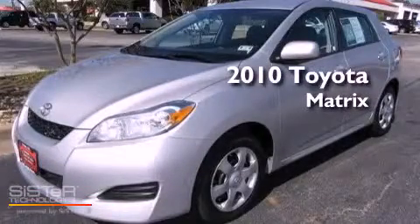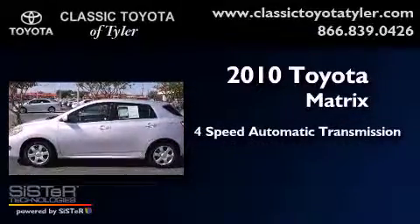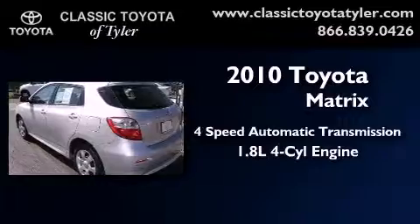This is a 2010 Toyota Matrix. This compact has a 4-speed automatic transmission and an inline 4-cylinder engine.